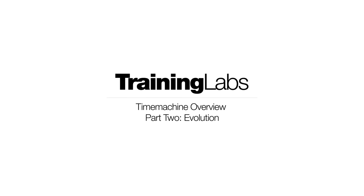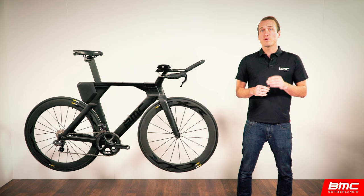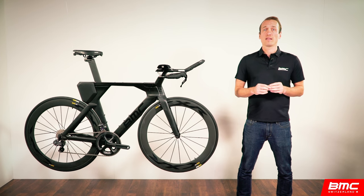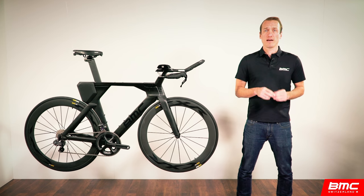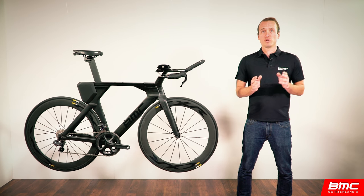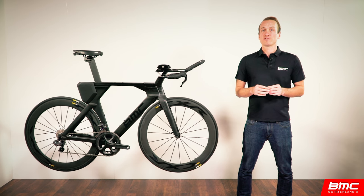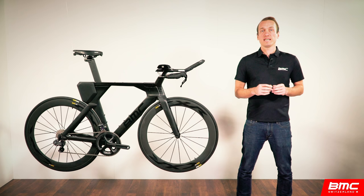Welcome to BMC Training Labs. This is part two in our Time Machine overview. The new Time Machine is the first ever triathlon-specific bike from BMC. Although the previous two bikes had been used by a lot of athletes for multi-sport purposes, they were missing a few key elements that would have otherwise caused triathletes to view the Time Machine as a bike made just for them. But now this has changed and we've prioritized three key areas where opportunity existed to improve on previous bikes and to truly embrace triathlete needs.